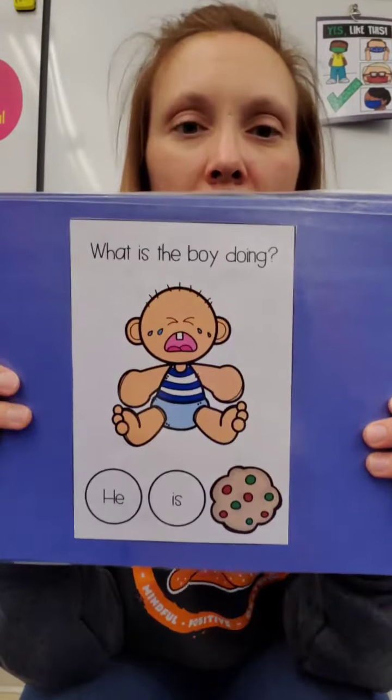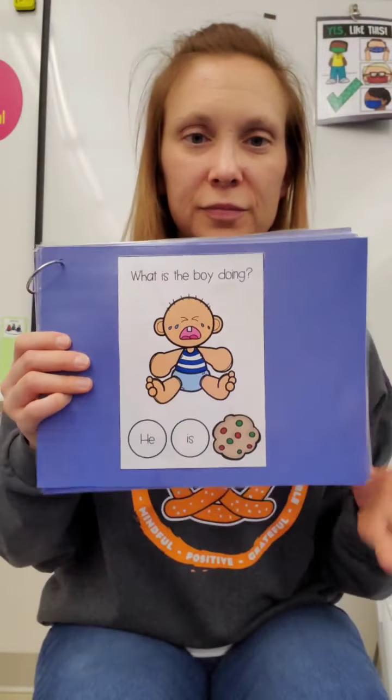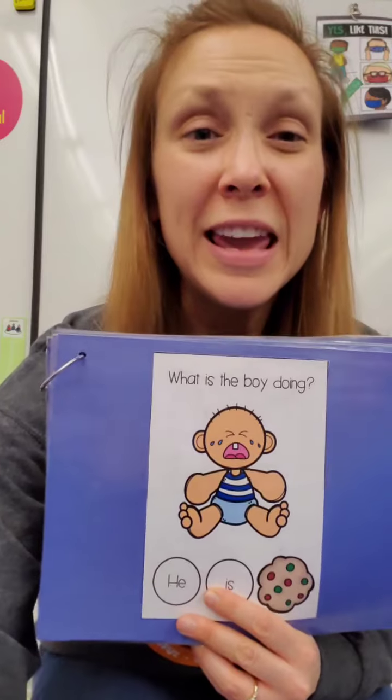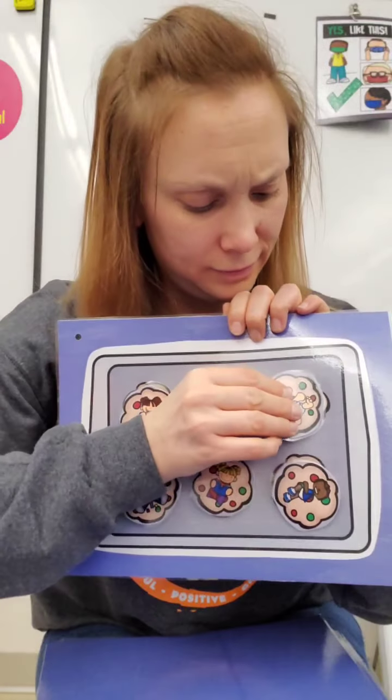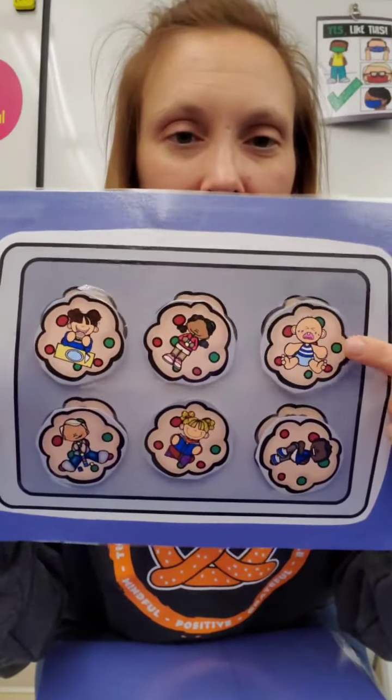What is the boy doing? He is crying. Find crying. Great job!